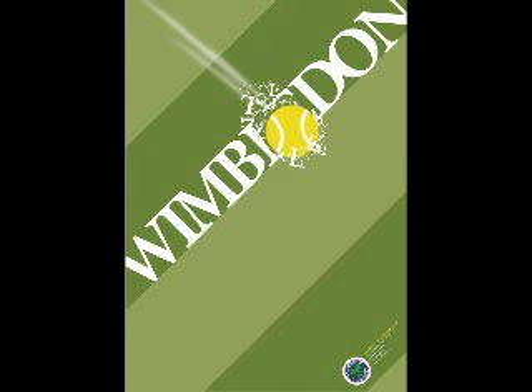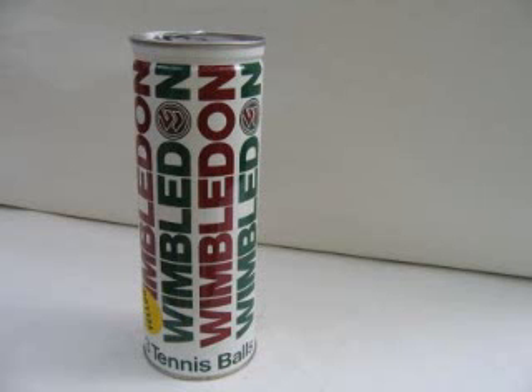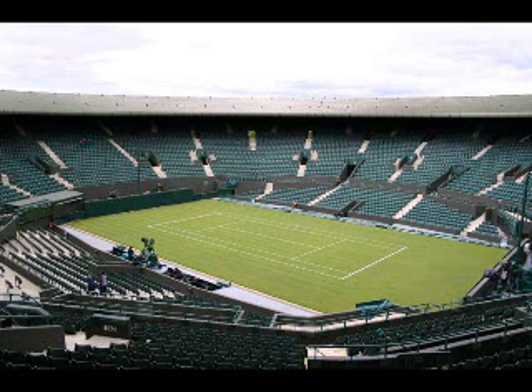That match was played at Wimbledon, which is the oldest tennis tournament in the world and is considered the most prestigious. It has been held at the All-English Club in London's suburb of Wimbledon since 1877. It is one of the four Grand Slam tennis tournaments — the other three are the Australian Open, French Open, and U.S. Open — and the only one still played on the original surface of grass, which gave the game of lawn tennis its name.